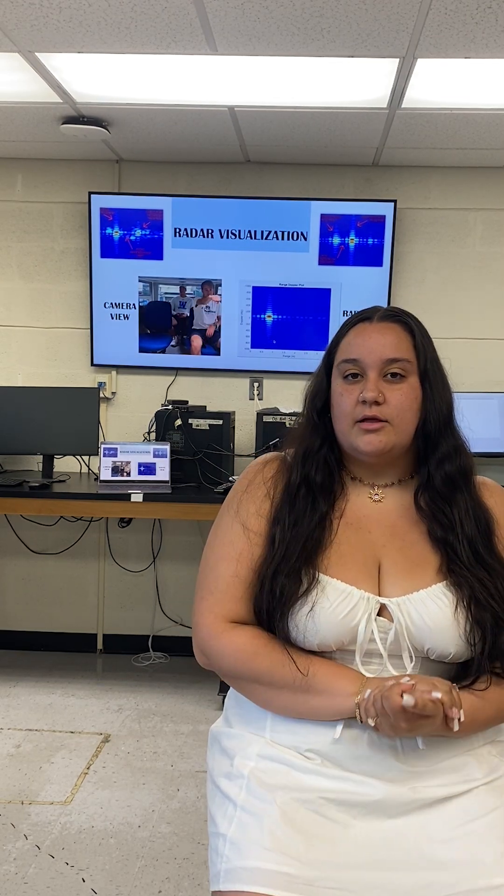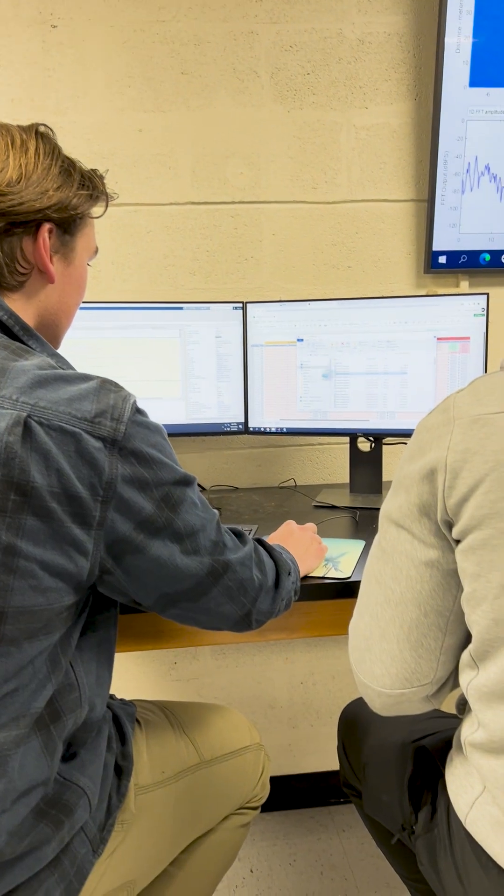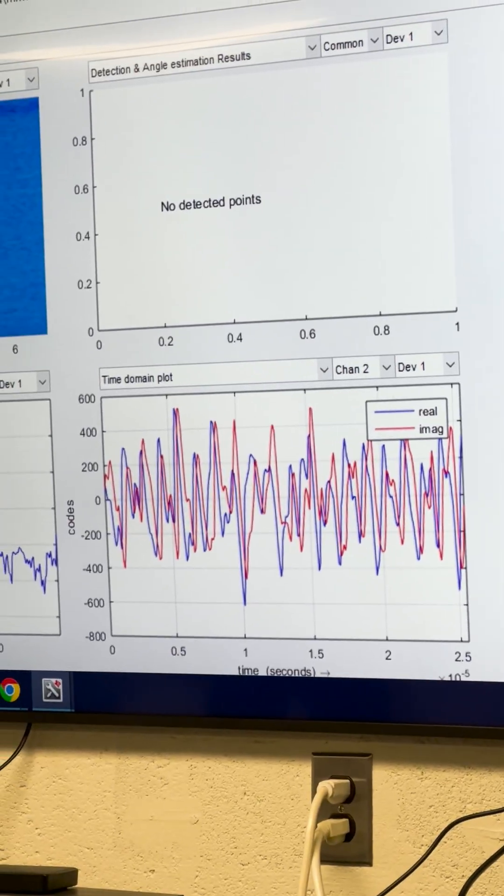Electrical engineering a lot of times is working behind the scenes on things that you wouldn't even think about. Electrical engineers do a lot with power, signal processing, wireless connections and communications.